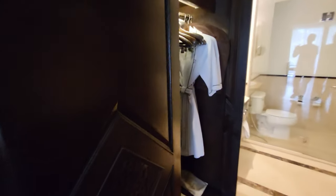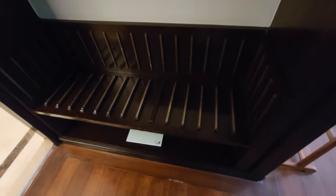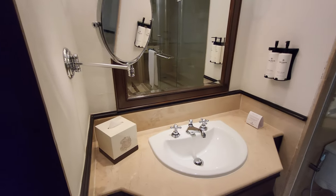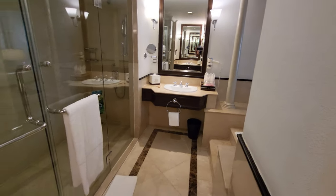Before you get to the bathroom though, you've got your wardrobe space which is quite big, and somewhere for your suitcases to be opened up as well. Then into the bathroom — we've got two sinks, a his and hers, one on the left hand side and one on the right hand side.